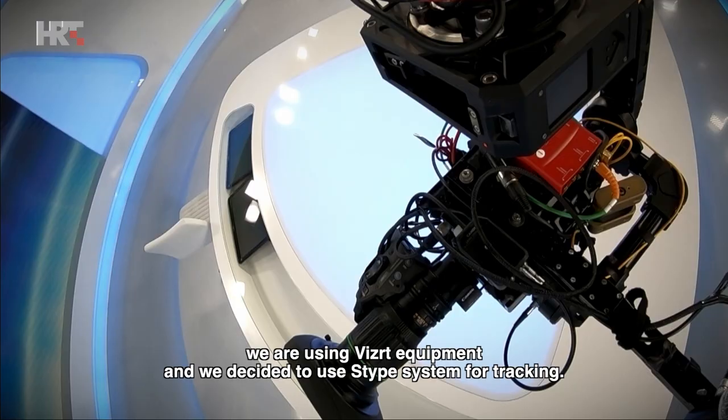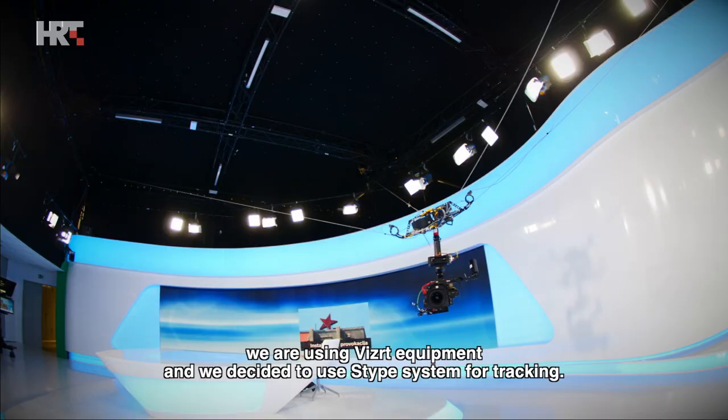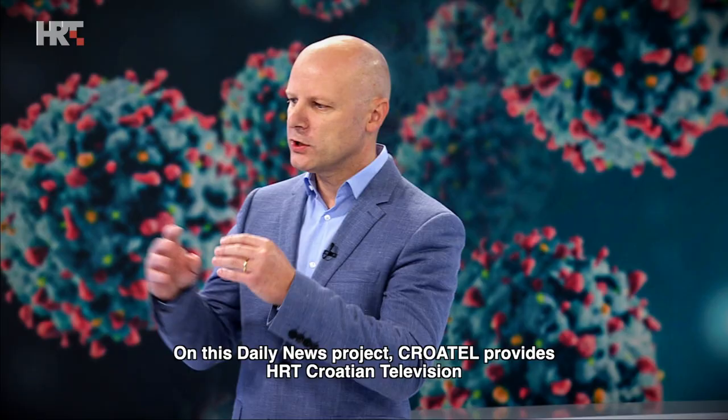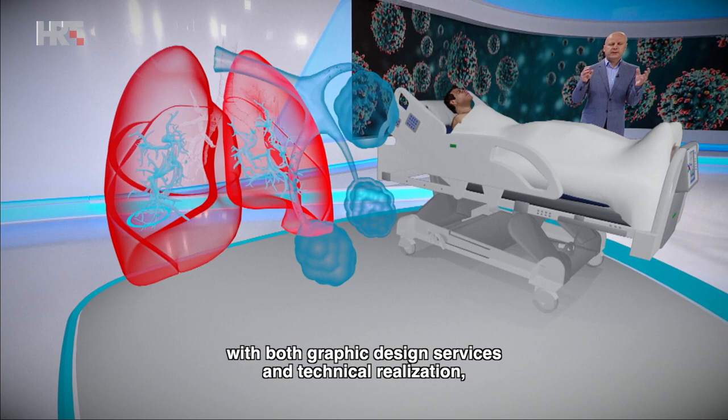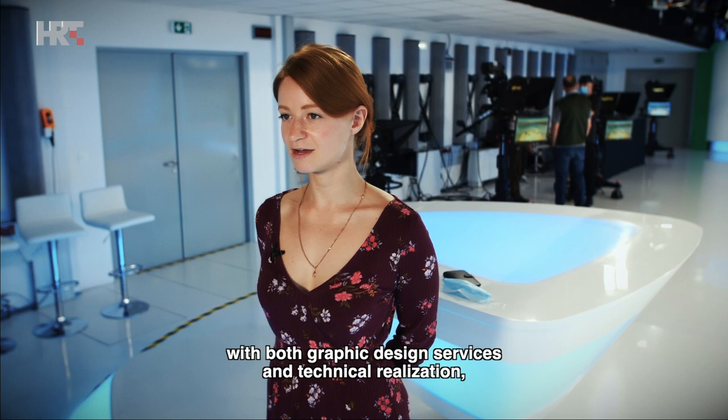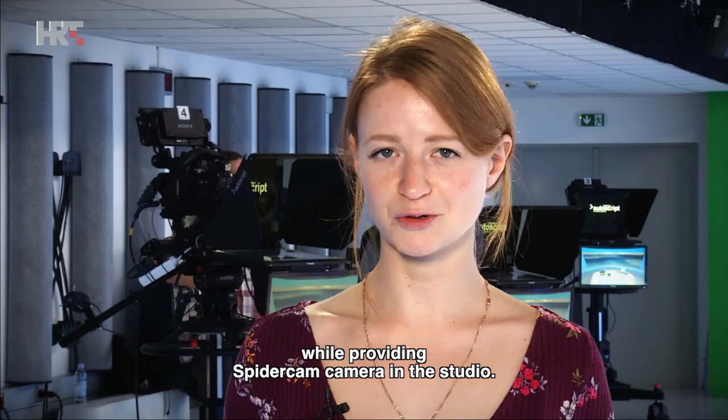For tracking we decided on the STYPE system. On our daily project, CROTEL HRT provides the design of the graphics, also the technical design of all of that, and also the SpiderCam camera in the studio.